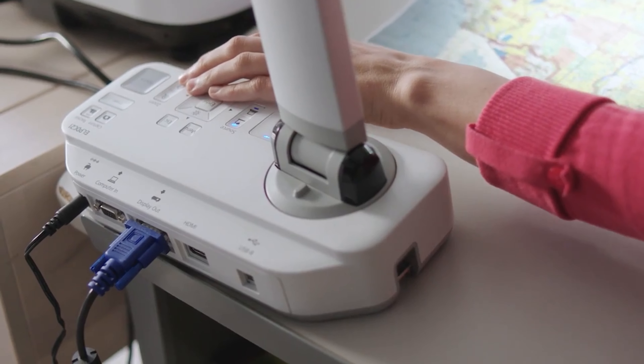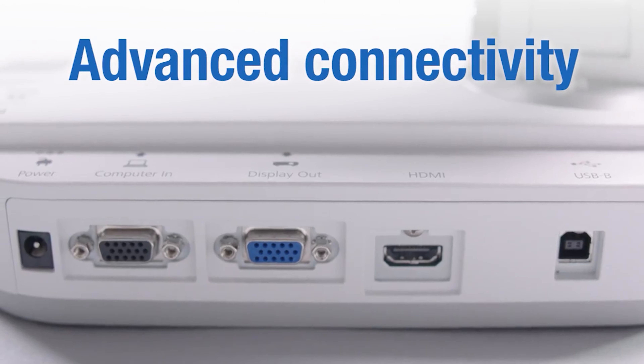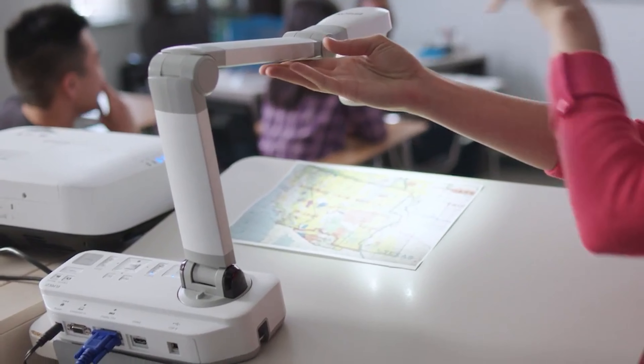Each document camera comes with a variety of connectivity options like HDMI, VGA, and USB, making it easy to connect your device to the camera and share content.